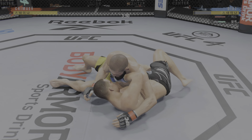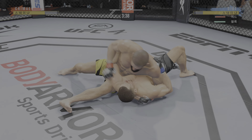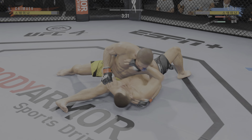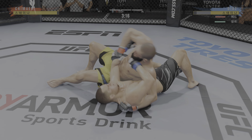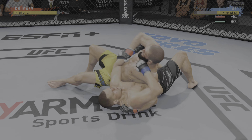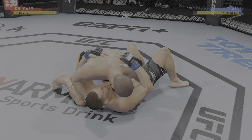He engages in a single collar tie. Takedown defense holds up. Now he's got the body tie — and he hip tosses him to the mat. Now we'll see what he can do from here. Right into side control. He's going to try to control him, then find a submission. He postures up and figures to rain down some ground strikes. The ground and pound will be aplenty from this position.